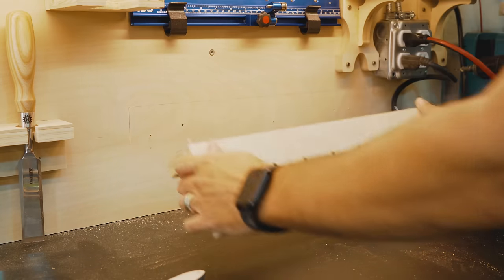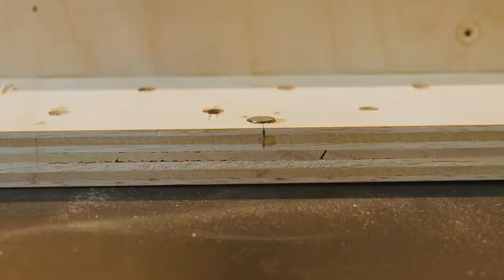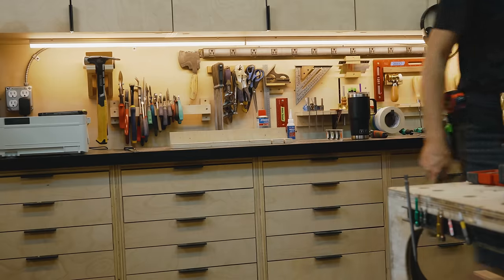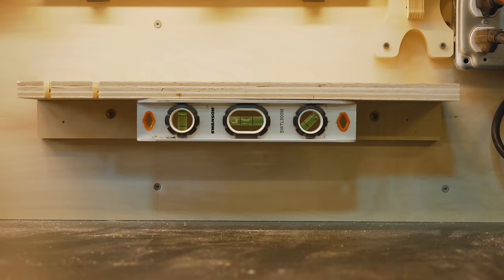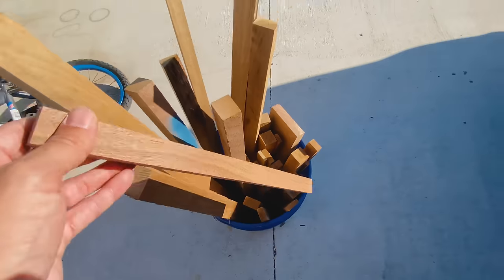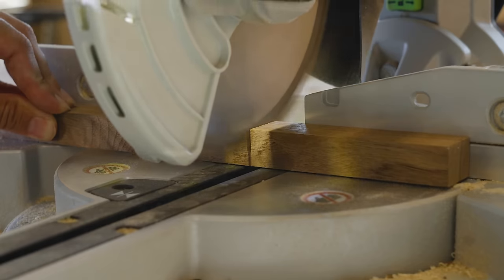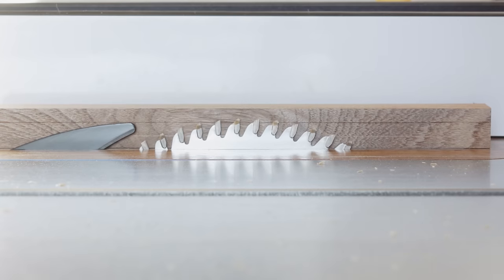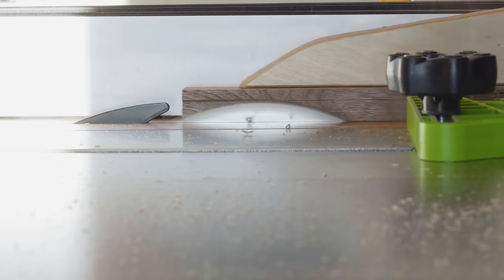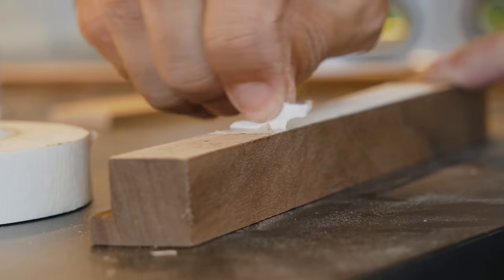But after I installed this, I realized there was a beautiful opportunity to recess some magnets so that I could conveniently store my torpedo level where I can grab it at any moment. At the time of making this video, I have around 62,000 subscribers, which blows my mind because the town that I grew up in has a population of 100,000 people — and in my mind, that's a lot of people. But still, there are people who say that I am a small channel and I kind of agree with them.